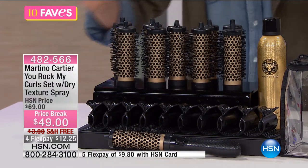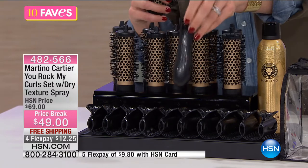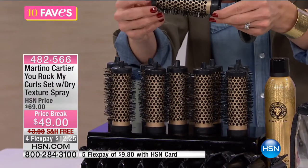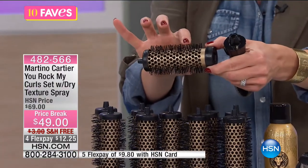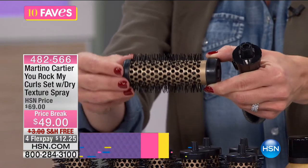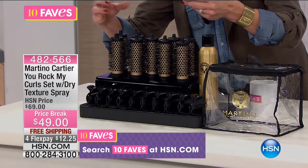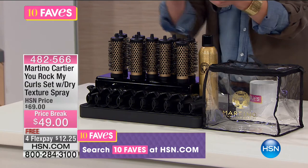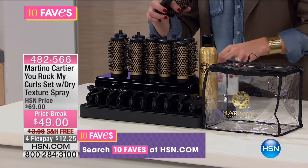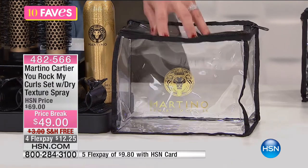Here's what you're getting: a wand, 10 hair curlers — the same type used at hair salons where the metal heats up and gives that nice curl and volume — 10 clips so you can clip the curlers in to hold the set longer, a texturizing spray, and a great case to put it all in. It keeps everything nice and neat and easy to pack away. $12.25 with those four FlexPays, and you're getting free shipping on this.